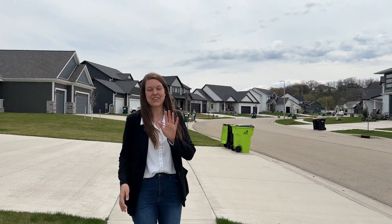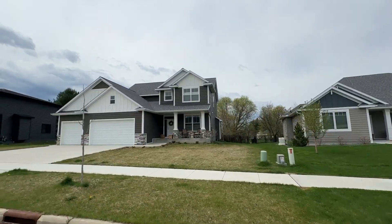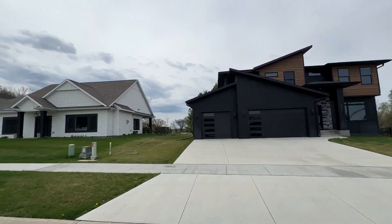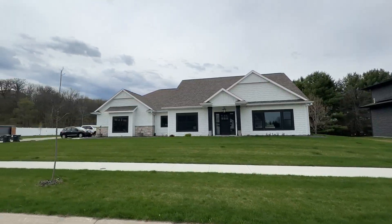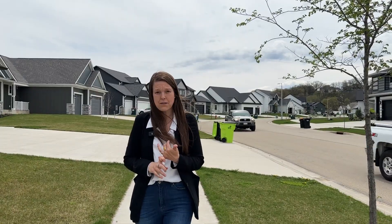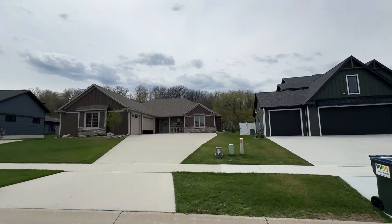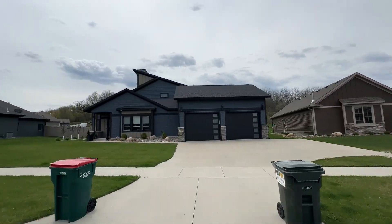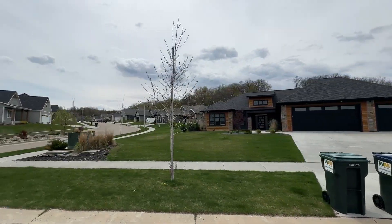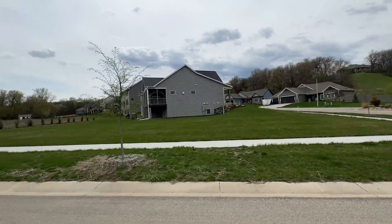Cassidy Ridge is currently on phase five and that is almost full. The homes in the area range from 2019 all the way up to 2024, some brand new builds. Both models and custom homes are built here in Cassidy Ridge. They consist of one story with walkout, lookout, or full basements. Two stories also with the same basement options, or also very popular in Cassidy Ridge is patio homes. These homes are ranging from 2,000 square feet to about 4,500 square feet.